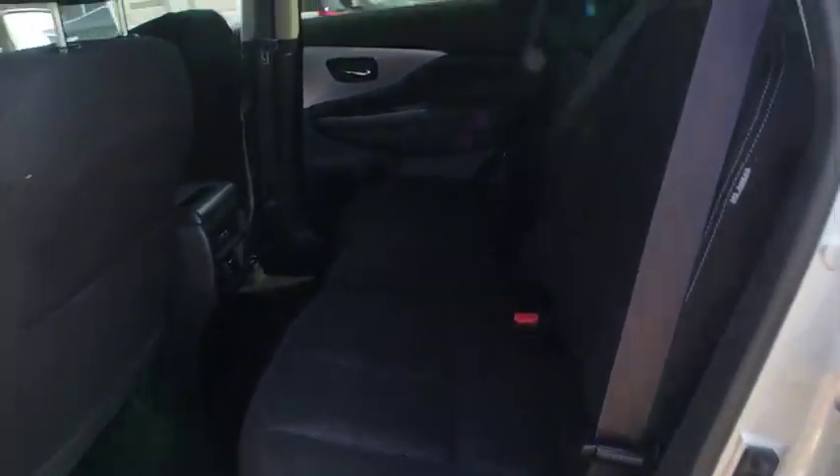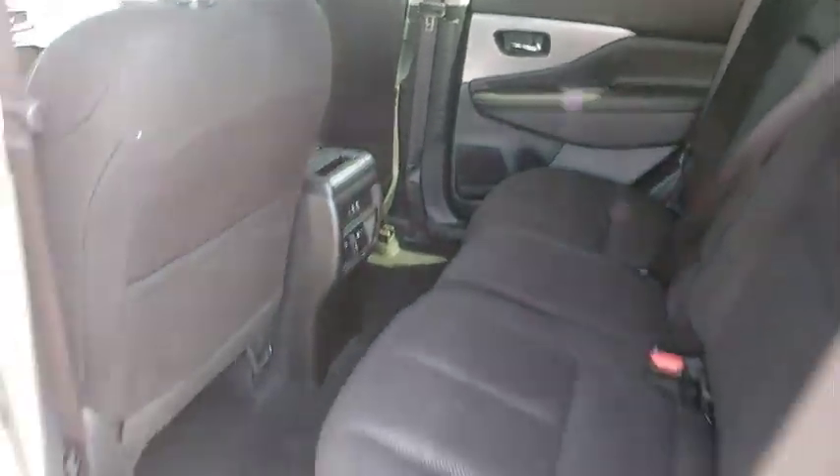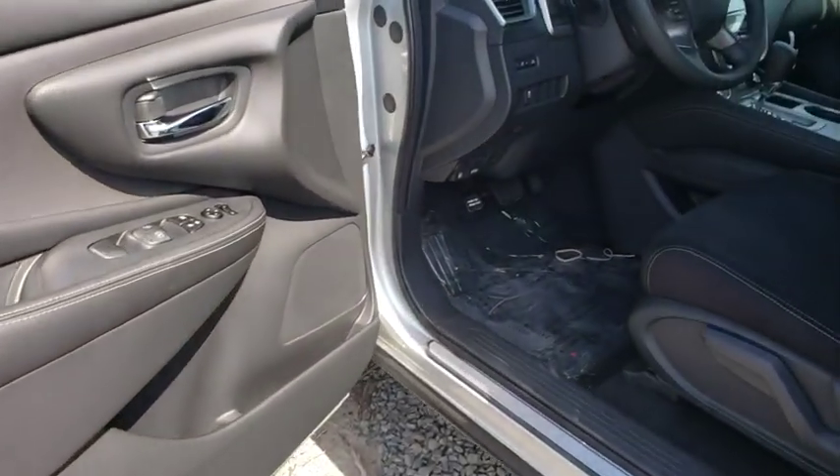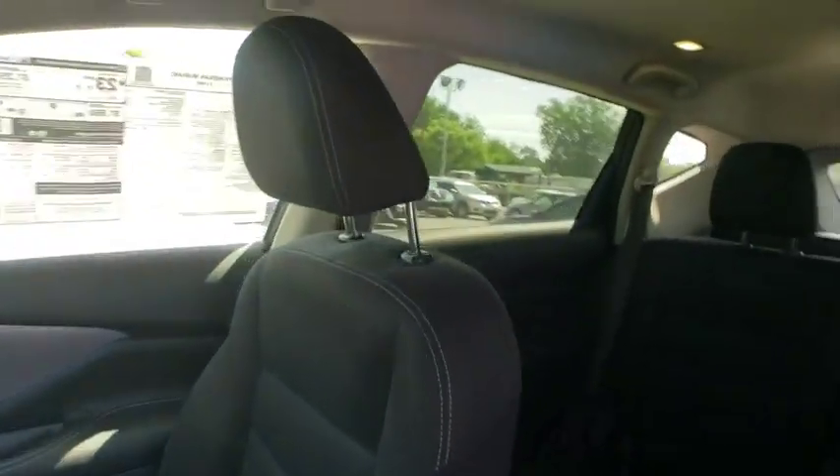Four-wheel disc brakes, cruise control, aluminum wheels, climate control, AM-FM stereo radio, rear defrost, front wheel drive, child safety locks, security system. Come see the car for yourself.